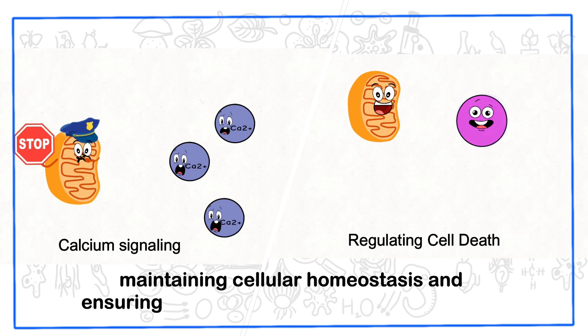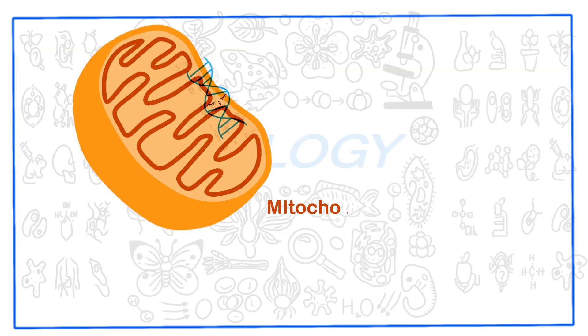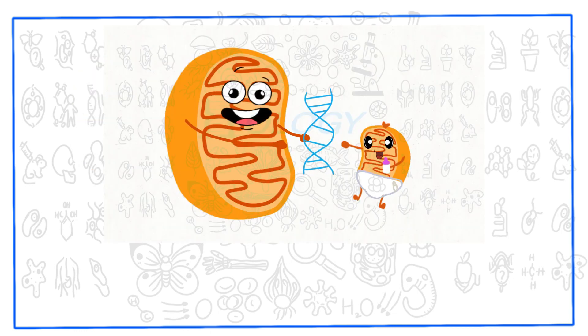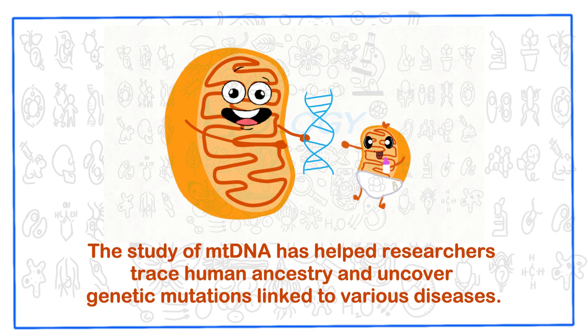They are intricately involved in maintaining cellular homeostasis and ensuring the proper functioning of our bodies. Interestingly, mitochondria have their own unique DNA, known as mitochondrial DNA or mtDNA, which is passed down from mother to offspring. The study of mitochondrial DNA has helped researchers trace human ancestry and uncover genetic mutations linked to various diseases.